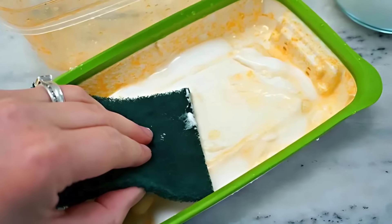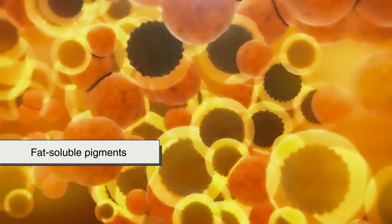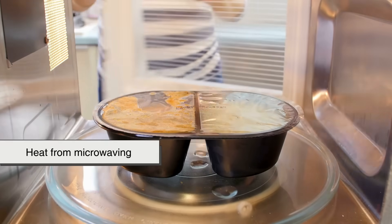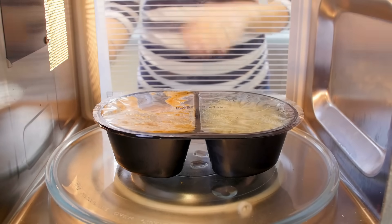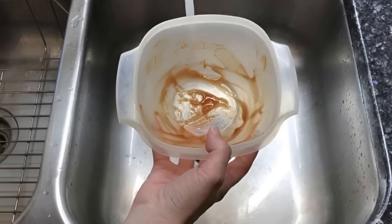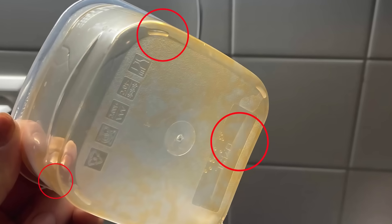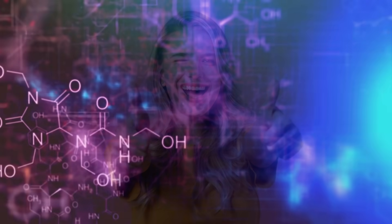In the end, plastic containers stain because of a perfect storm of chemistry, heat, and material science. The porous nature of plastic, the fat-soluble pigments in food, and the heat from microwaving all work together to lock those colors in. While it's not necessarily harmful, it can be frustrating, especially when your container still looks dirty even after it's been cleaned. But with a little knowledge and a few smart habits, you can reduce or even prevent staining altogether. So the next time you see that stubborn orange tint, don't be too hard on yourself — it's just science doing its thing. And now you know exactly why it happens and what you can do about it.